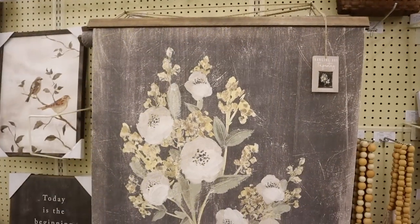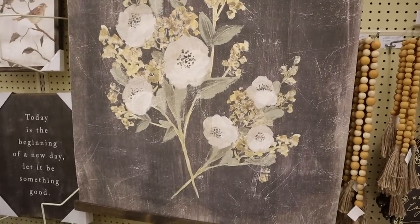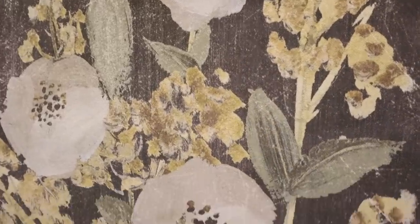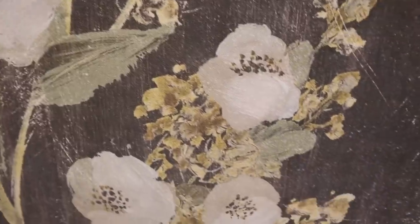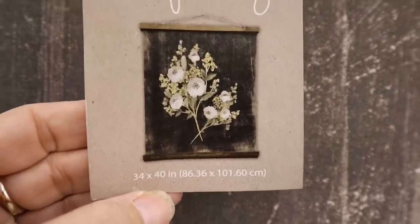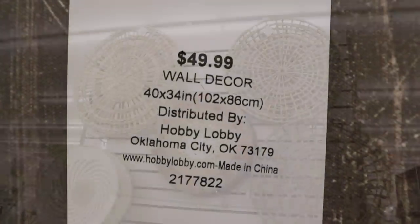Something coming back in style that just has me so excited is wall tapestries. This one was so beautiful, and when I got up close to look at it I was actually mesmerized by just how beautiful it was. It was super large at 34 by 40 inches, and the price was unbelievable — coming in at around $25 for such a large piece.